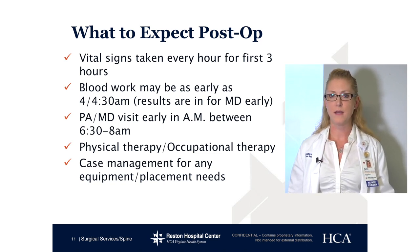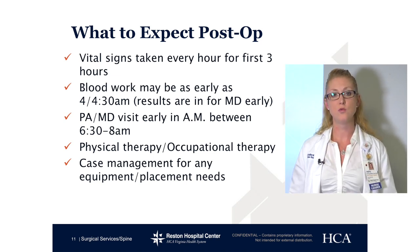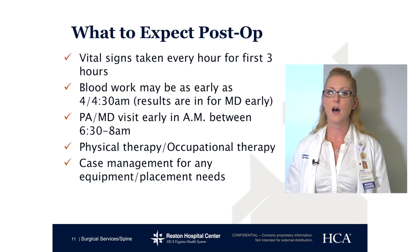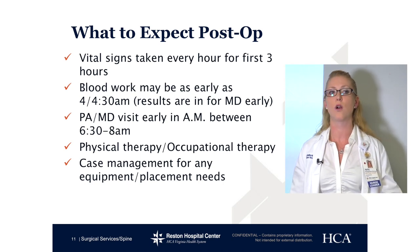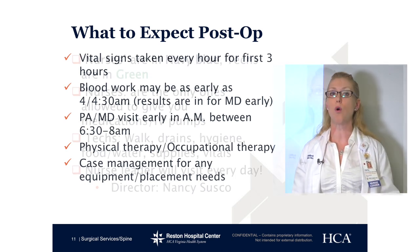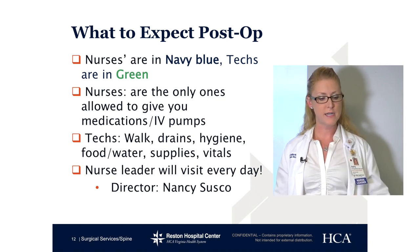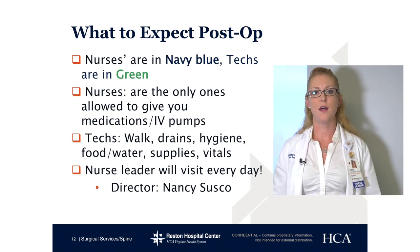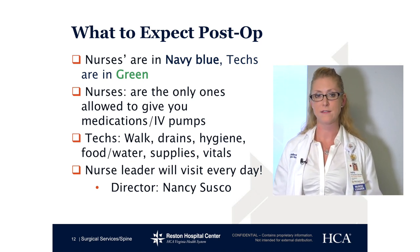Physical therapy and occupational therapy will typically work with you. Sometimes our cervical patients do not need physical therapy — that's the exception to the rule. We also have a case manager that will help you with any equipment needs or placement needs for when you go home. The nurses are all in navy blue scrubs — so when you see navy blue, you know it's a nurse. The nursing technicians are in green. The nurses are the only ones allowed to give you medications, make decisions with the doctor on your behalf, and touch the IV pumps. The most a tech can do is silence the pump, but if it is beeping, it's the nurse that needs to adjust it.